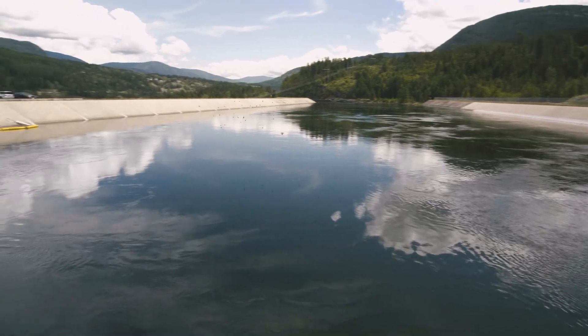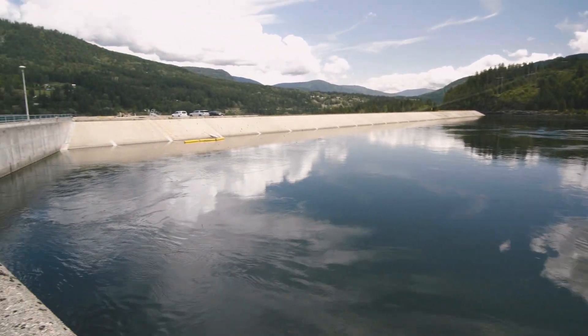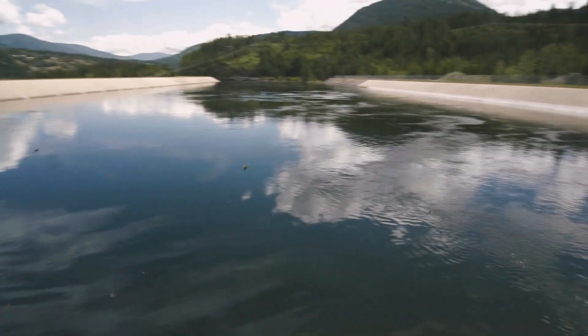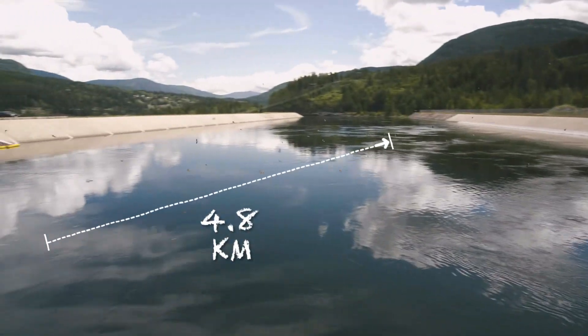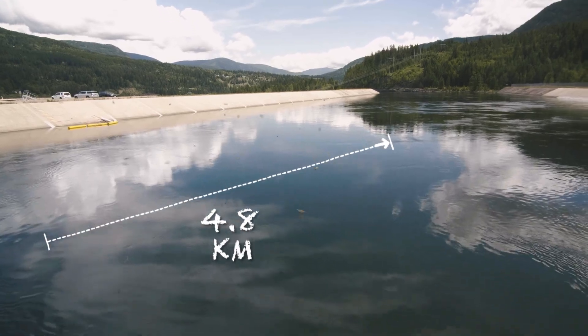Now, it's a canal — is that a pretty unique setup on our system? Yes, as a matter of fact, there's only one other canal throughout the system, I believe in Seton. It's 4.8 kilometers long. That's correct.